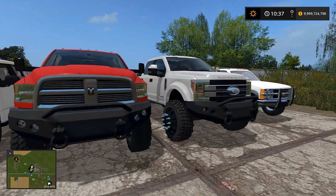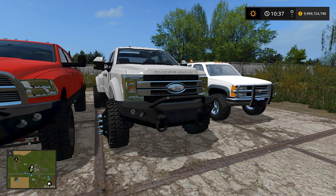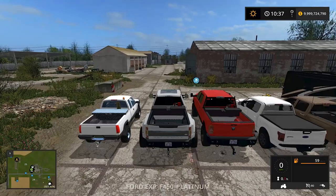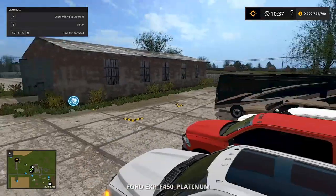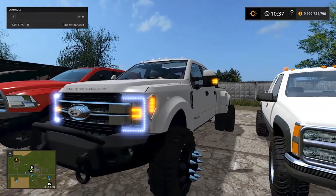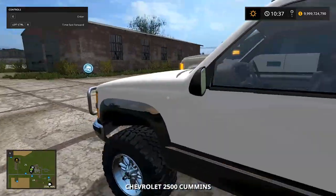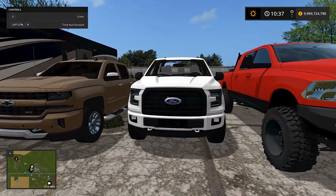We have the Cummins we've been using lately. Expendables Modding made this — Hunter sent it to me. I don't think this truck has been released to the public yet. He also has a truck you can lower all the way to the ground — I gotta test that out too.